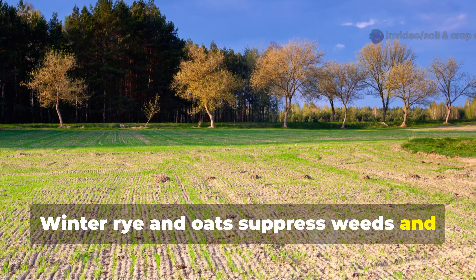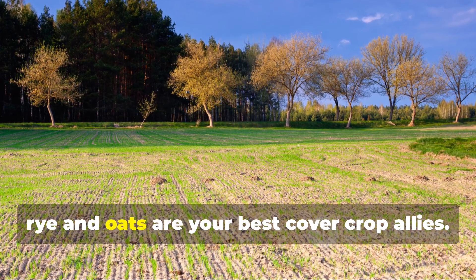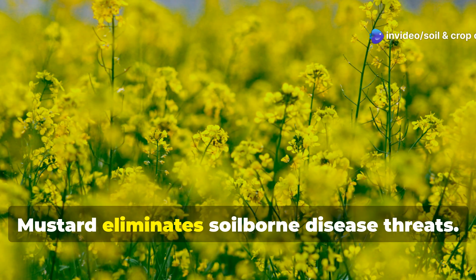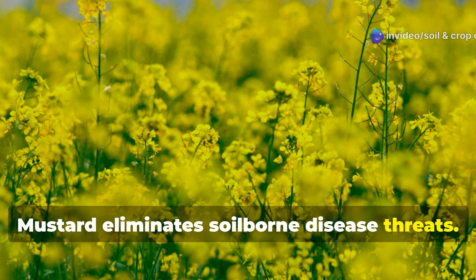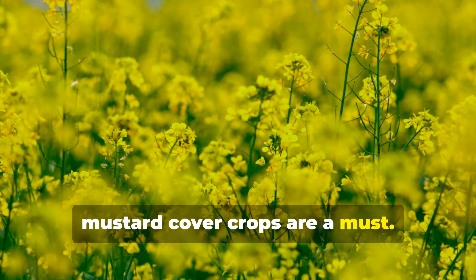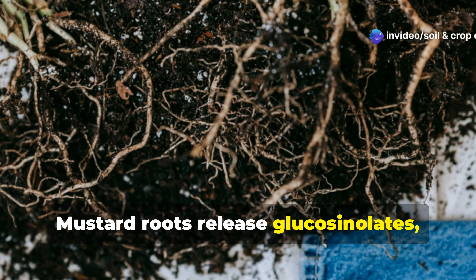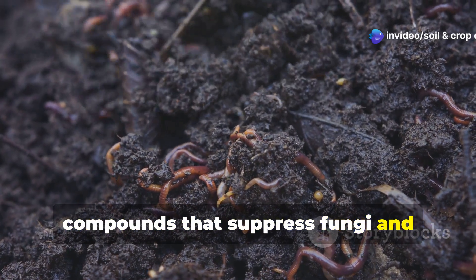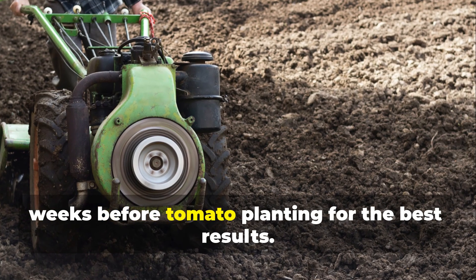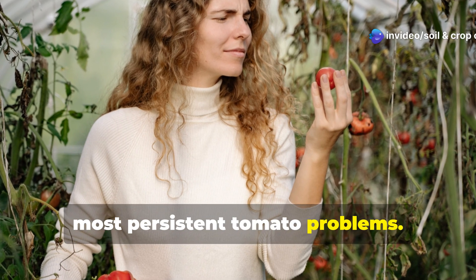If you're battling weed pressure or trying to improve soil structure, rye and oats are your best cover crop allies. And if you've had issues with soil-borne pathogens or nematodes, mustard cover crops are a must. Mustard roots release glucosinolates — compounds that suppress fungi and nematodes as they decompose. Work the mustard into the soil a few weeks before tomato planting for the best results. It's an organic solution to some of the most persistent tomato problems.